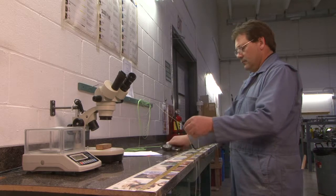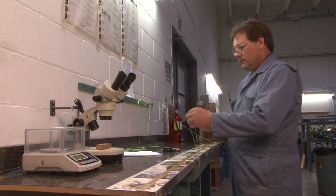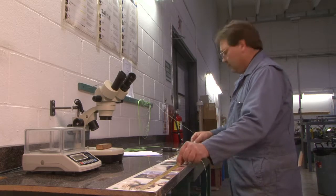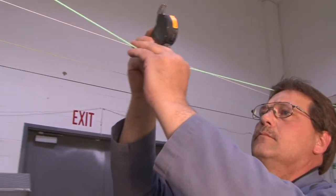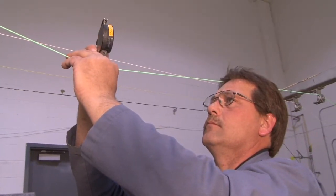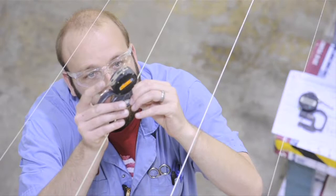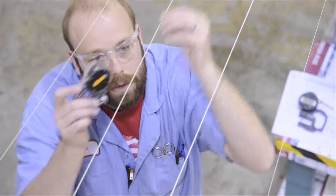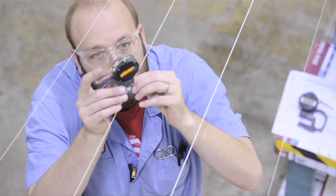The operator also measures the length of each taper, the body, and the running line to ensure the line meets the original design specs. When the line being QC'd meets the design specs of the original, production will start. The lines are constantly checked during production to make sure changes have not occurred and that the lines consistently meet the design specs.